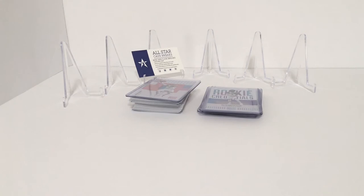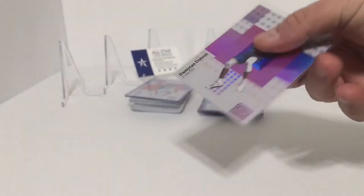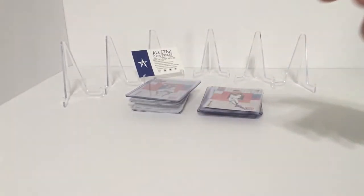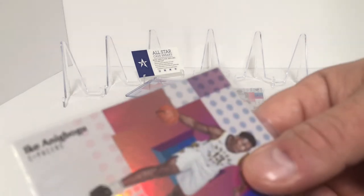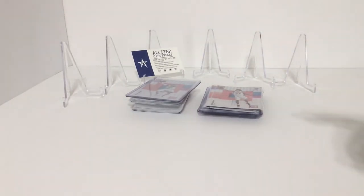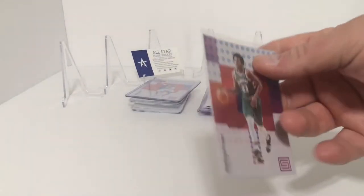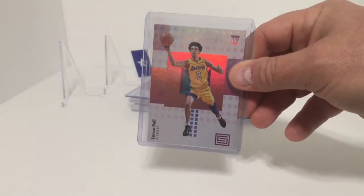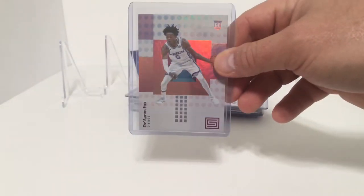Now we will do the Rookie Cards. We have Markelle Fultz, Sindarius Thornwell, Josh Jackson, Scooter Dinwiddie, Tyler Dorsey, Lonzo Ball, and De'Aaron Fox Rookie.